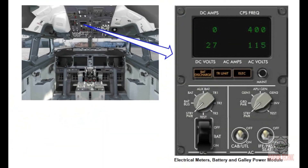Flight deck components and indications. These electrical power controls and indications are on the electrical meters, battery, and galley power module, P5. The DC meter selector selects the DC source for the DC voltmeter and ammeter indications. The DC amperes meter shows the current of the source when the selector is in the TR1, TR2, TR3 or battery position. The DC volts meter shows the voltage of the source selected by the DC meter selector.